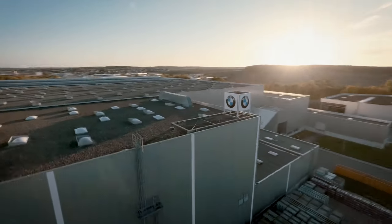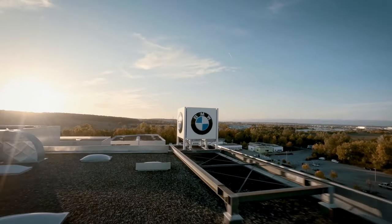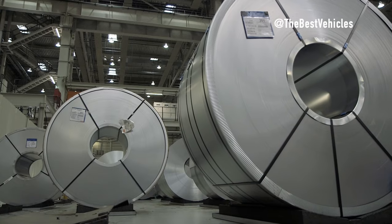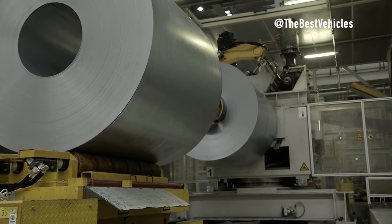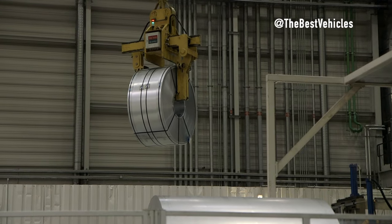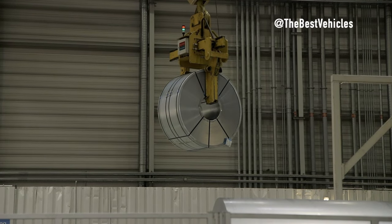Hello everyone. Welcome to the video — BMW X2 production in Germany, BMW Group Plant Regensburg, the first ever BMW X2 EV manufacturing. In this video, we explore the production of the BMW X2 electric vehicle at the BMW Group's Regensburg plant in Germany. Please join me in reviewing the most impressive points in this production process.